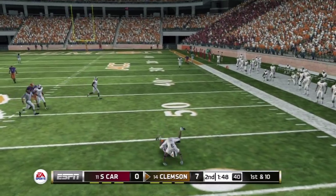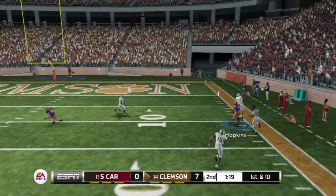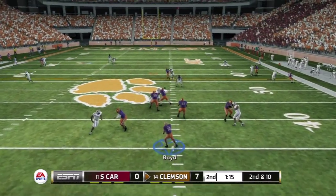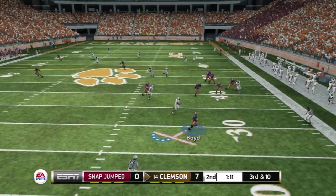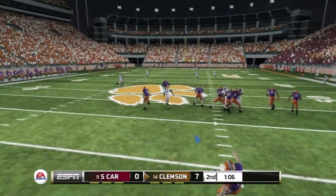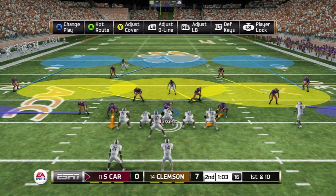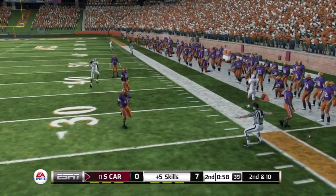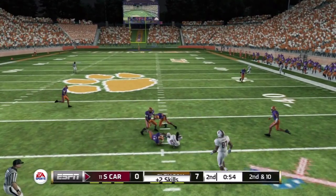Back to pass — and down he goes. Finds his man for the first down, going deep. Looking to throw, fires a quick tip. Drops back to pass, tries to buy some time, almost had it. He punts it away and there's no hang time on this one.